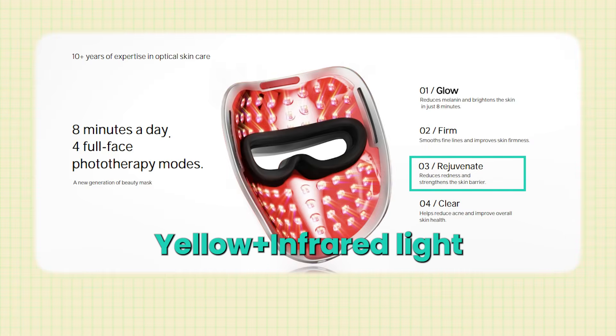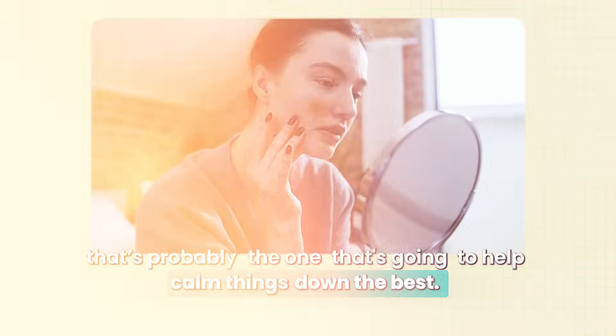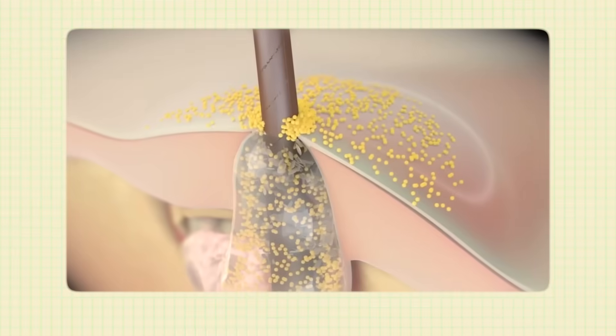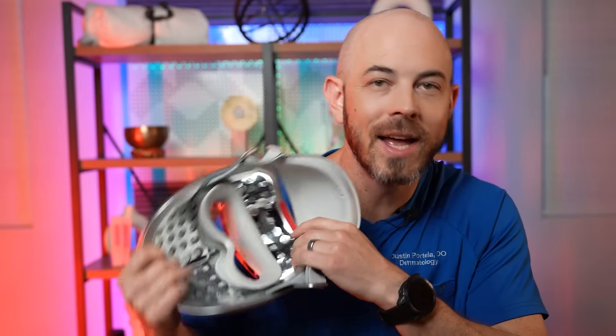The Rejuvenate mode uses yellow plus infrared light for when your skin barrier has trust issues — if you've got super sensitive skin, that's the one that will help calm things down best. The Clear mode uses blue plus red light to fight acne-causing bacteria and reduce unwanted pigmentation. The mask also features one centimeter spacing between LED diodes so you get the right intensity without burning yourself from heat. And it has 272 LEDs total — four per module covering all the different wavelengths. Many masks have only around 30 LEDs, so going from 30 to 272 is like the difference between a string quartet and a full orchestra.